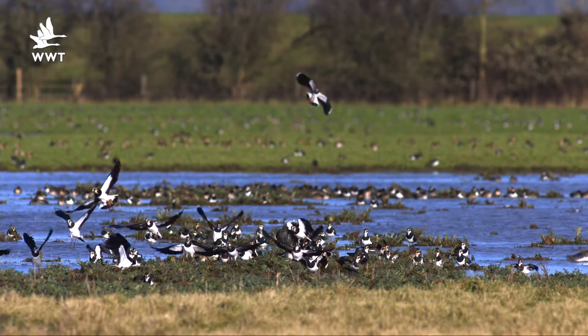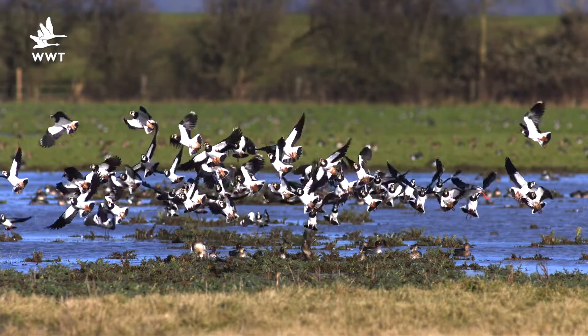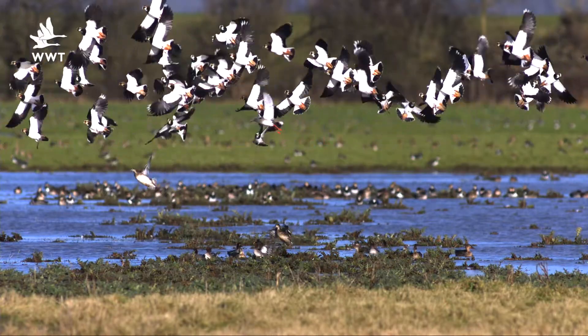If you've not had a chance to get down and visit us this winter, you've got another few weeks to see this spectacle for yourself — particularly if a peregrine races through the Tack Piece and puts those thousands of waders up into the air in a big aerial display.